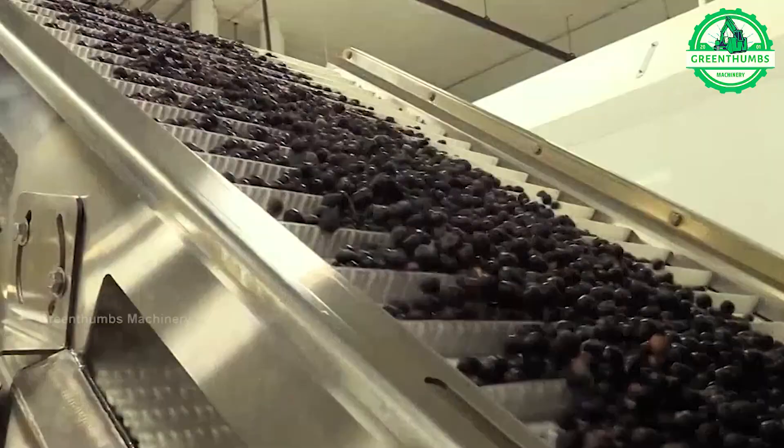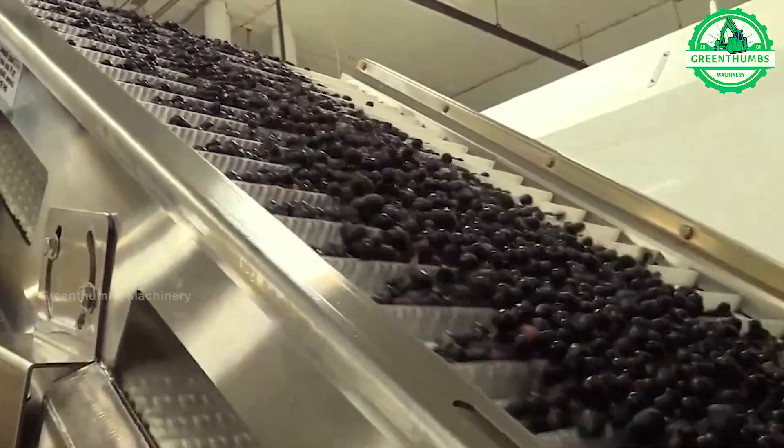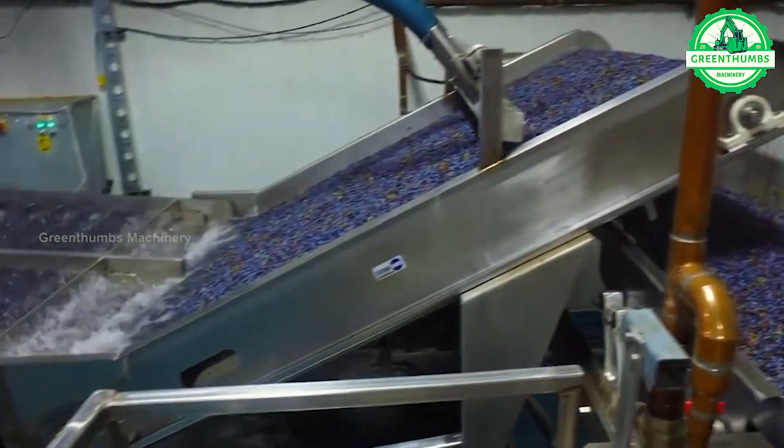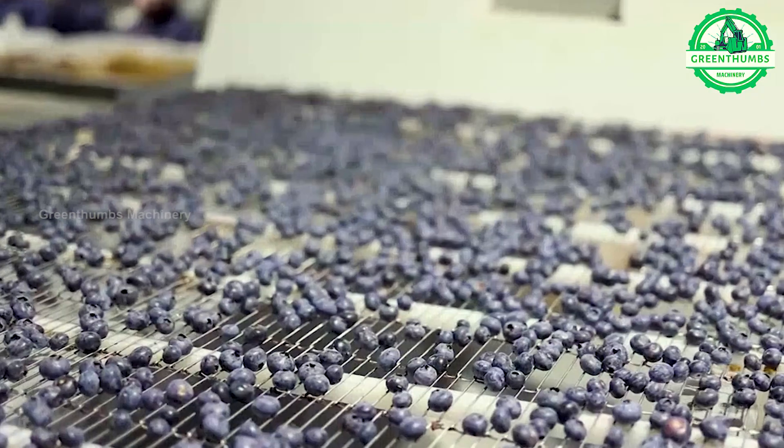In a blueberry processing plant, the process includes receiving and inspecting freshly harvested blueberries, cleaning them to remove dirt and debris, and sorting and grading based on size and ripeness.